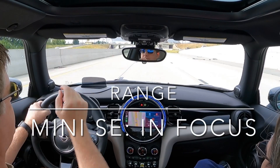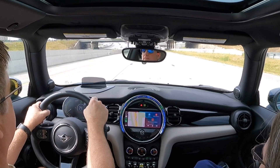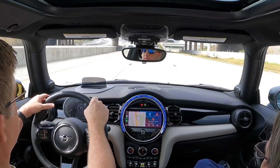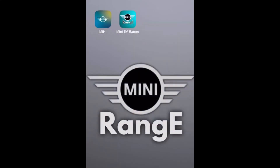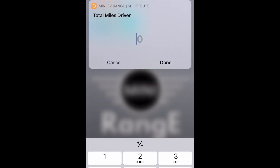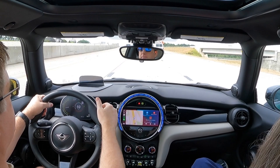Hey everyone and welcome to Mini SE in Focus. In this video I want to talk about the somewhat inaccurate range meter on the Mini SE and show you how to manually calculate your estimated range to reduce your range anxiety in the middle of a road trip. As a bonus I'm also providing a handy iOS shortcut I wrote to quickly calculate Mini range on your iPhone.